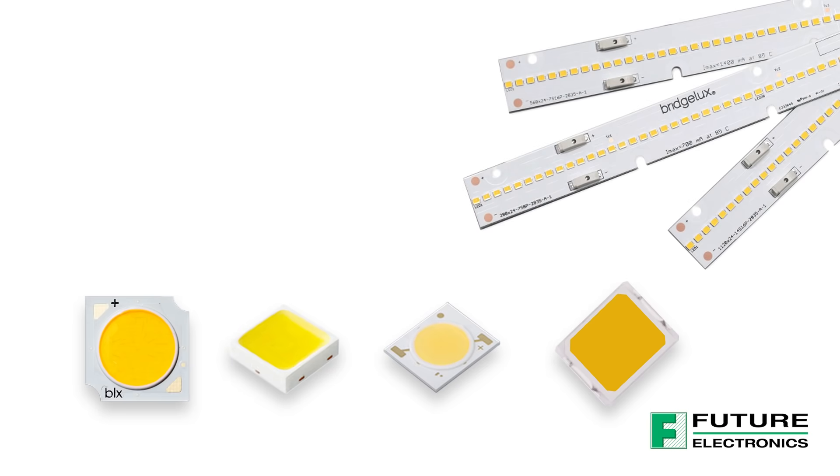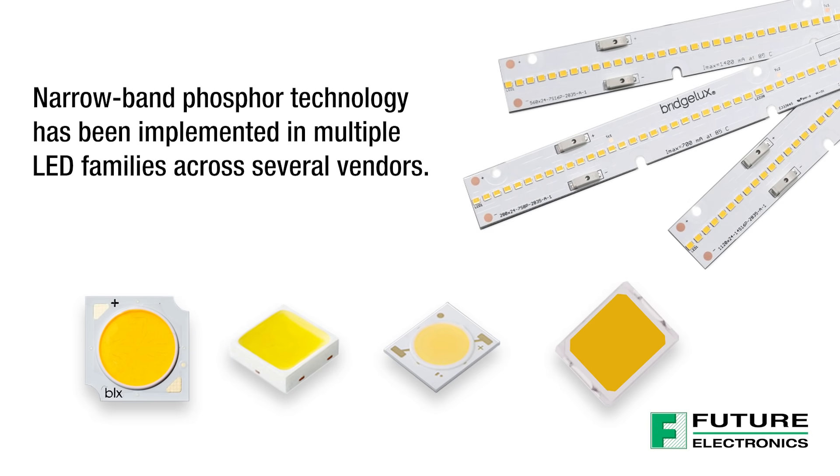Narrowband phosphor technology has been implemented in multiple LED families across several vendors, with plenty of options to choose from including mid-power 2020, 3535, and 3030 packages, as well as a broad line-up of COBs.